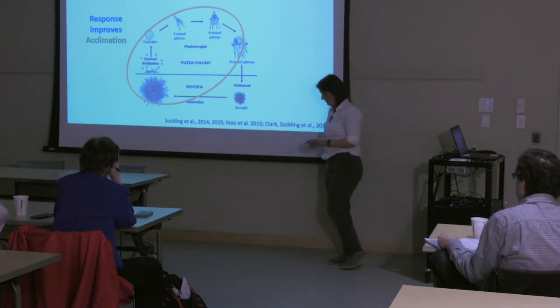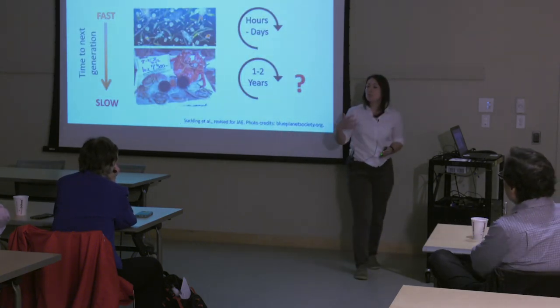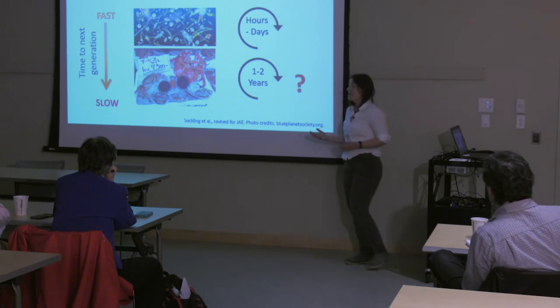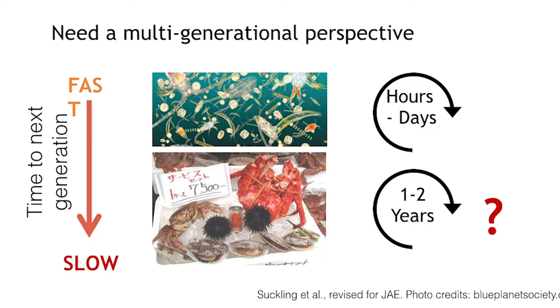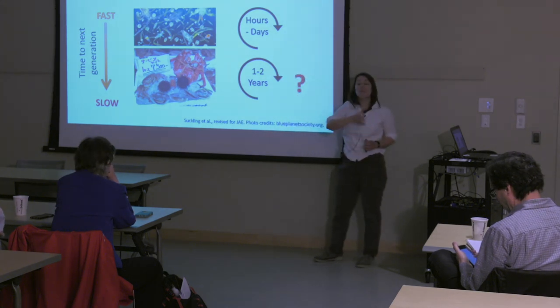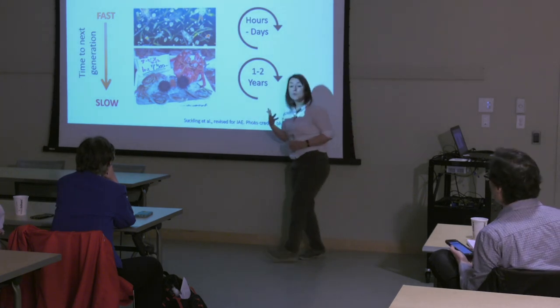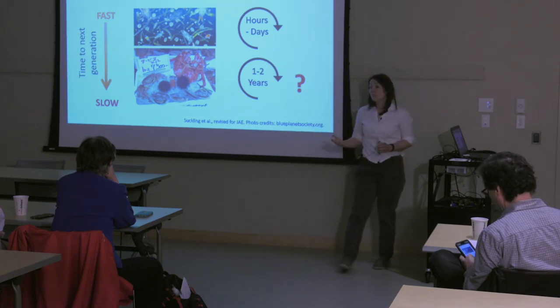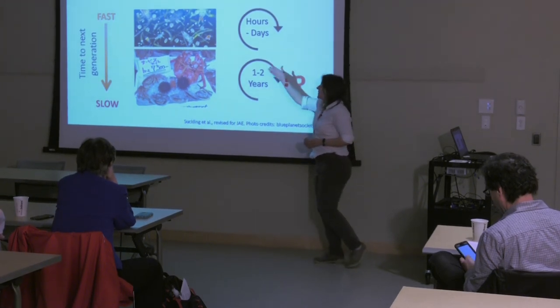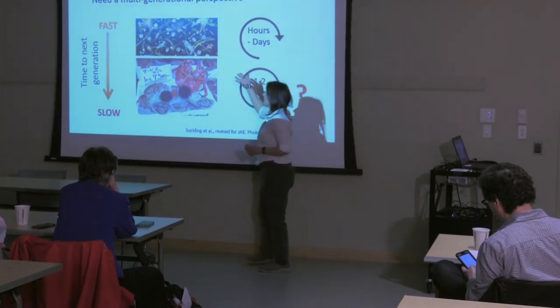Taking a multi-generational perspective of how animals respond to future change is an area of research very much in its infancy, mainly because it's quite challenging to do. The handful of papers we do have has focused on microscopic plankton species — microscopic marine plants and the microscopic animals feeding on those plants. These are characterised by fast generation times, taking only hours or days to go from one generation to the next. So you can achieve multiple generations within months, and that conveniently fits within the current timescale of available funding.